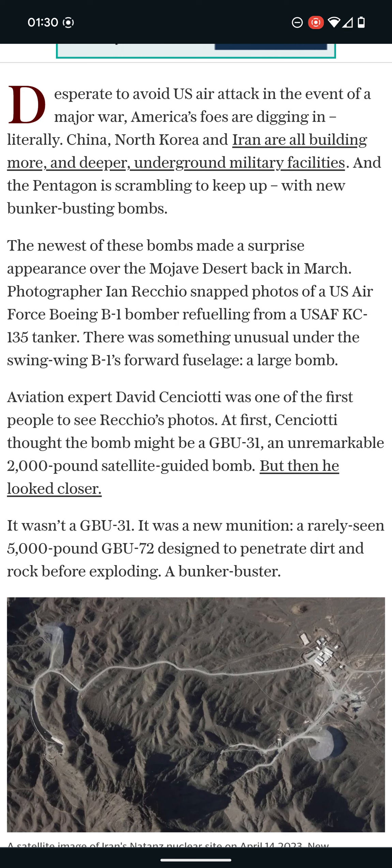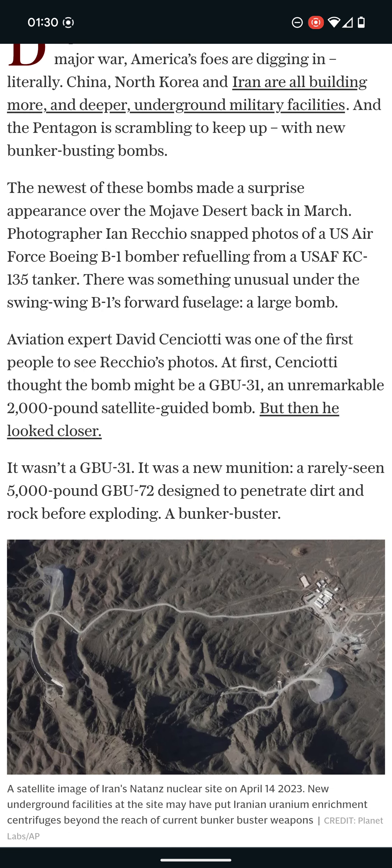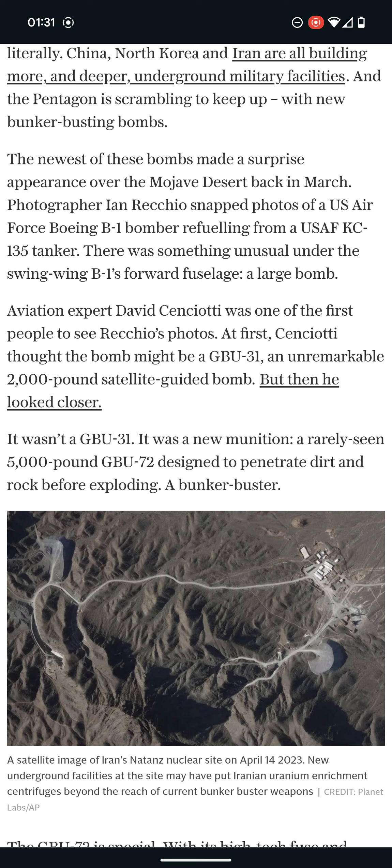If America's got this, you already know Russia's got it too. The newest of these bombs made a surprise appearance over the Mojave Desert back in March. A photographer snapped photos of a US Air Force Boeing B-1 bomber refueling from a USAF KC-135 tanker.